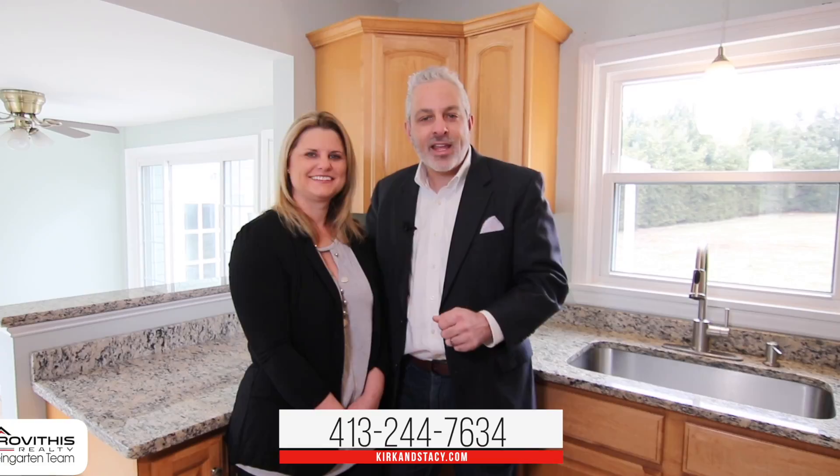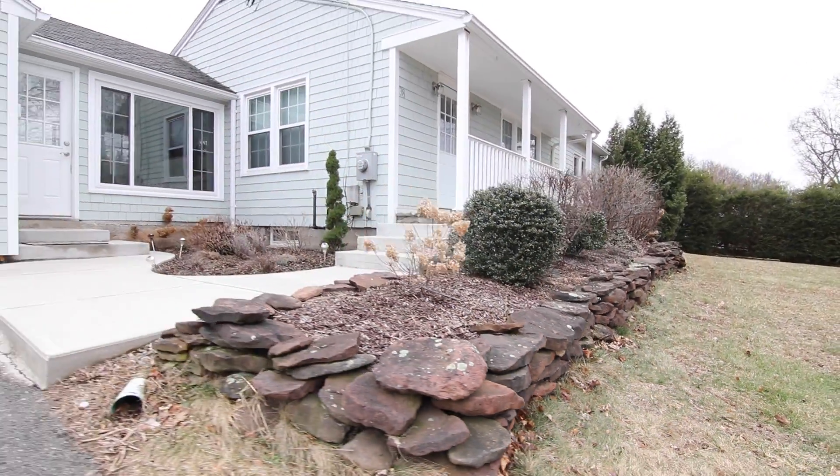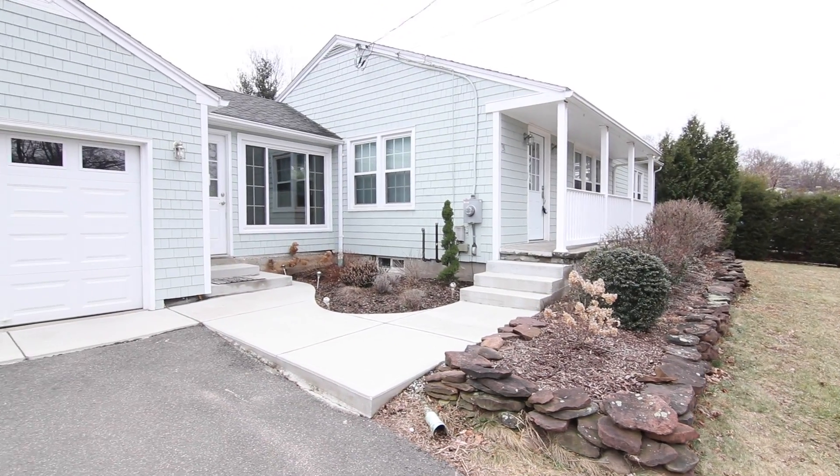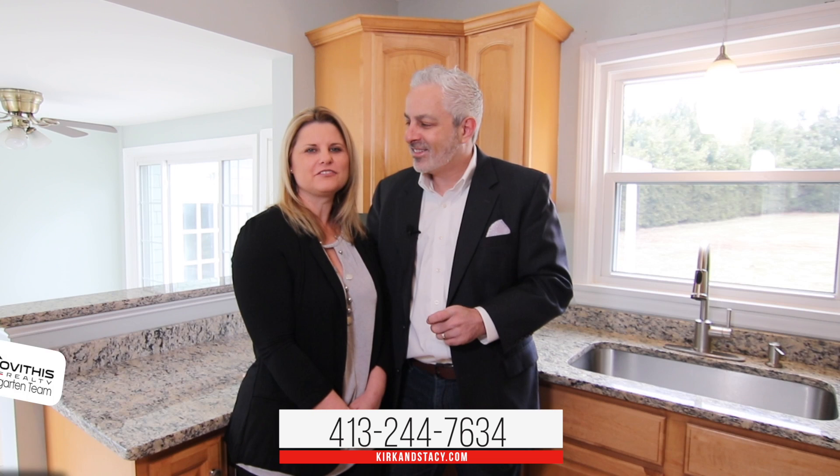We hope you've enjoyed your personal tour of 38 Hillside Drive here in East Longmeadow, Massachusetts. If you have any questions about this property or would like to schedule a private showing, please contact us on the number below. Here at Revithis Realty, we believe who you work with matters, and we want to work with you.